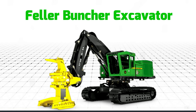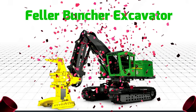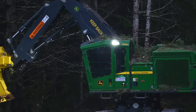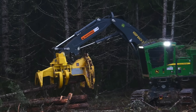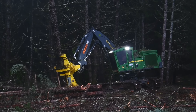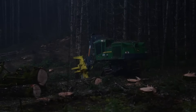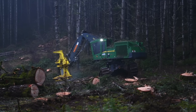Feller Buncher Excavator – Máy xúc chặt cây có nhiệm vụ cắt và vận chuyển những cây gỗ lớn, phục vụ thu hoạch hoặc khai thác. Máy xúc chặt cây đang sử dụng tay cần chuyên dụng của mình để chặt và vận chuyển những cây thông khổng lồ đến nơi sản xuất.